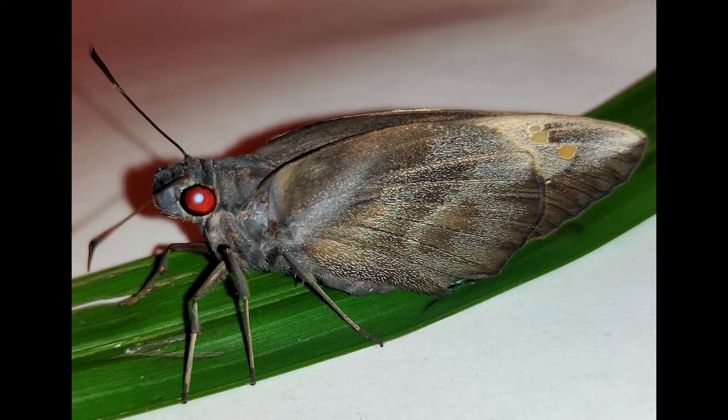Gangerothyrsus, commonly known as the giant red-eye or coconut skipper, is a butterfly belonging to the family Hesperidae.